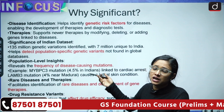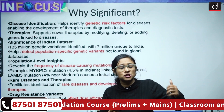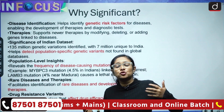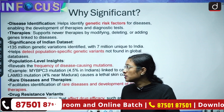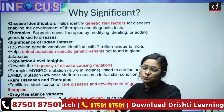It can also support newer therapies. If we have different kinds of data and information related to genetics-based diseases, we are able to find and produce new therapies for different kinds of problems.